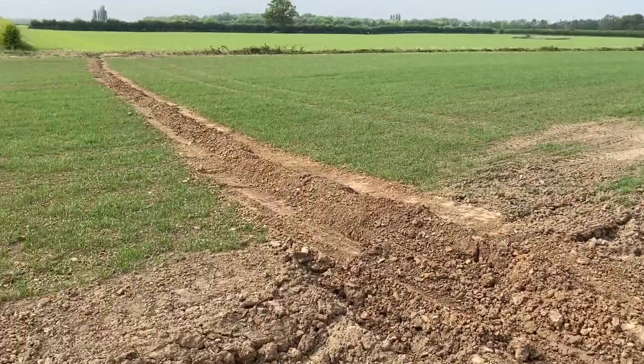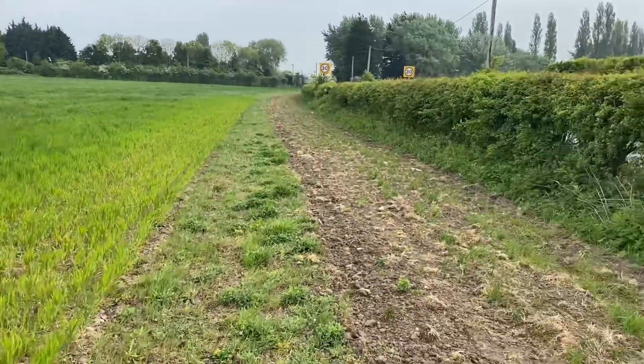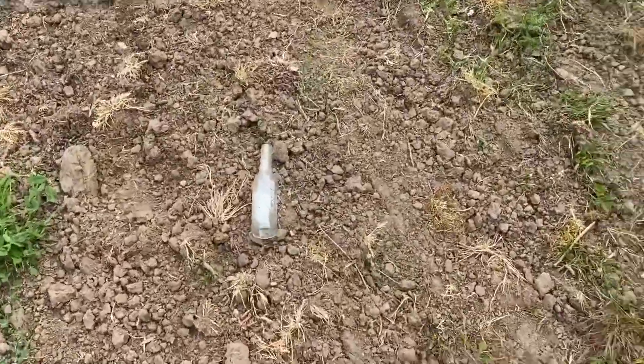So that's a field of wheat, and this is a strip that we've sown wildflowers on.